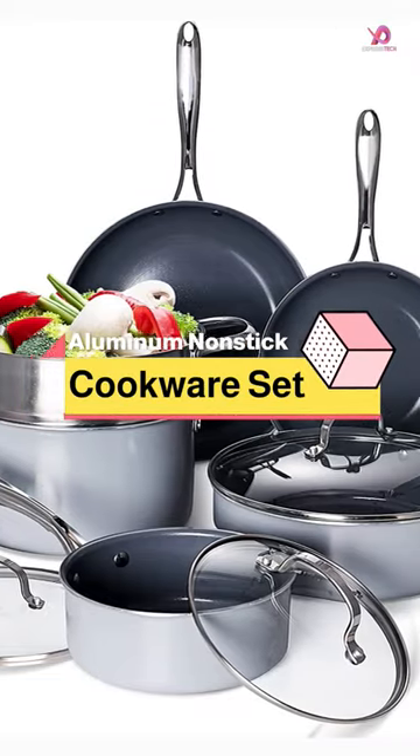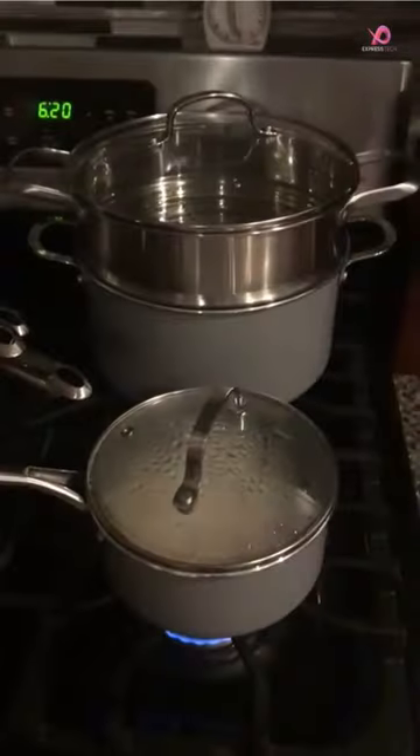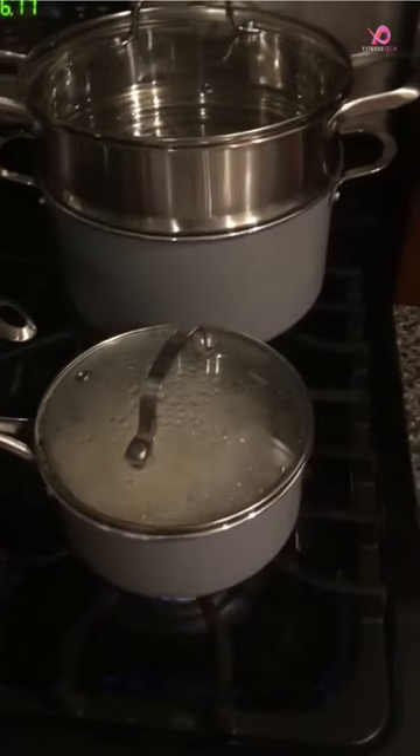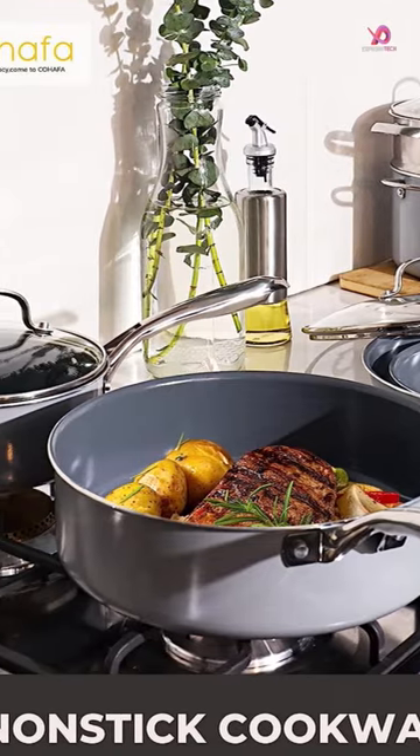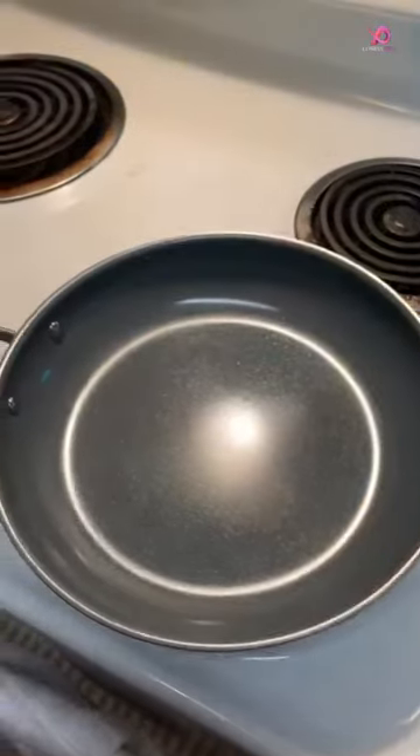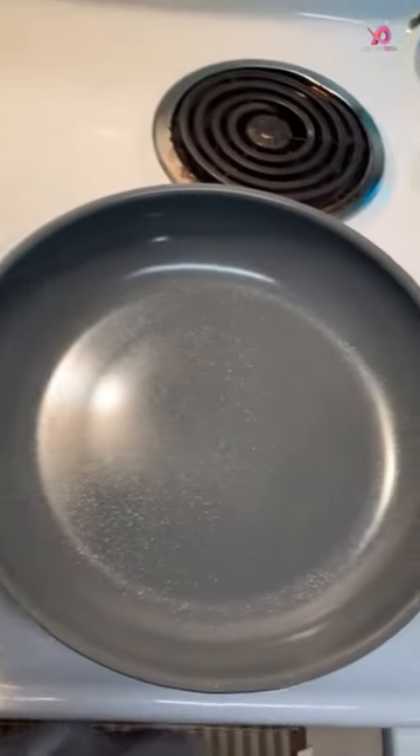This 13-piece non-stick pots and pans set is the perfect daily cooking companion for any household. With a combination of essential pots and pans, including a steamer basket, stock pot with lid, saucepan with lid, fry pan, and saute pan, this set has everything you need to prepare delicious meals.